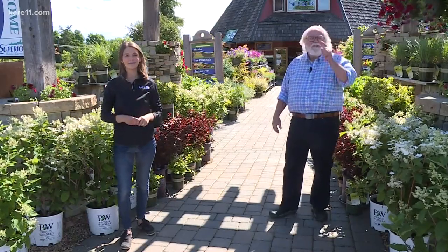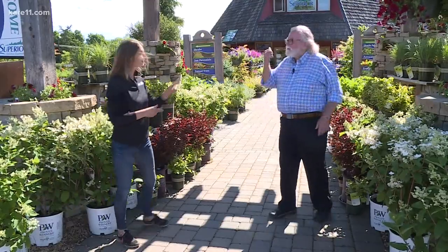We're here at Superior Outdoor Expressions and we came here for one plant and the one guy who found it. Let's go look for him.